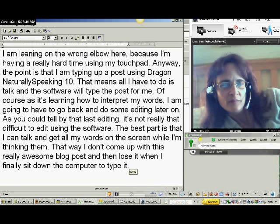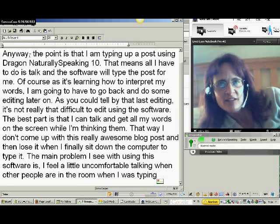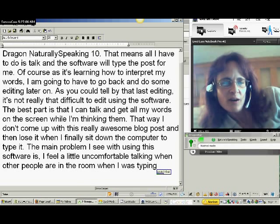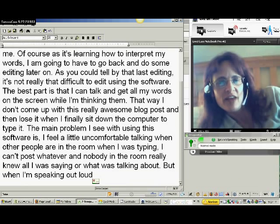The main problem I see with using this software is I feel a little uncomfortable talking when other people are in the room. I could post whatever and nobody in the room really knew what I was saying or talking about. But when I'm speaking out loud, then they all know. So I'm just going to have to get over a little bit of that and start using it more, because it's going to help me post a lot quicker than I could before.